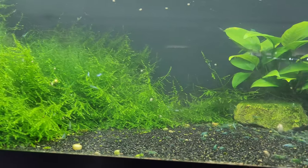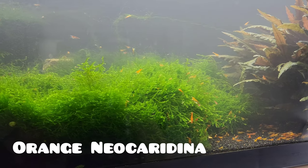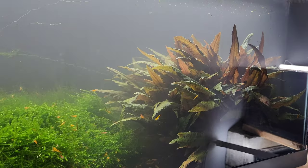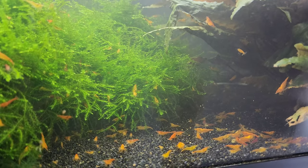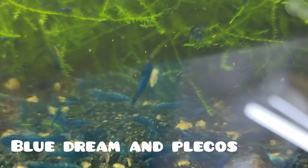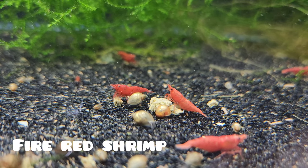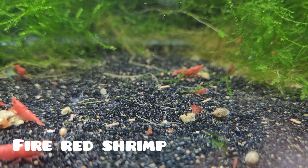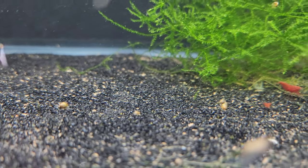Some examples of shrimp-safe fish include small schooling fish like micro rasboras or ember tetras, as well as certain species of endlers or guppies. These little fish won't pose a threat to your shrimp and can coexist harmoniously. I have personally kept cherry shrimp with endlers and guppies with many successful colonies. However, even guppies and endlers will feast on baby shrimp if given a chance — especially the big fat mama endlers and guppies. My personal favorite fish to keep with cherry shrimp are bristlenose plecos, also known as bristle nose plecos.